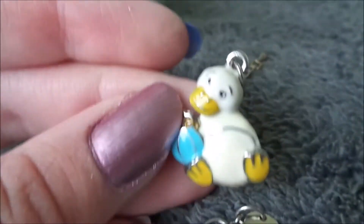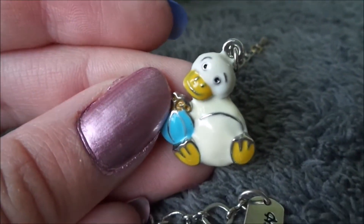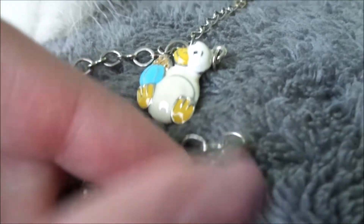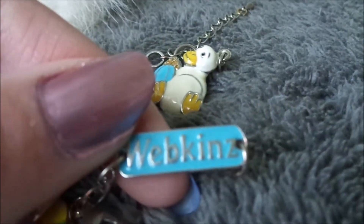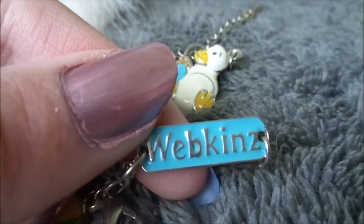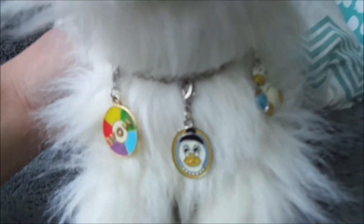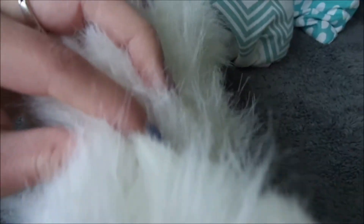And of course the newest addition — let's show it again — this cute little Google's. And here it has a little magic W on the back and it says Webkinz. Here's what Angel would look like wearing it, but it actually doesn't fit around her neck.